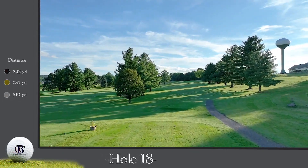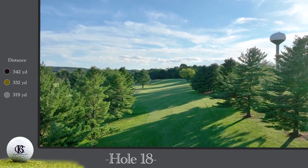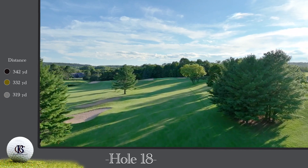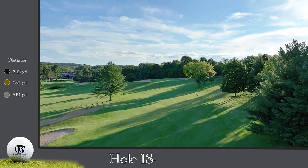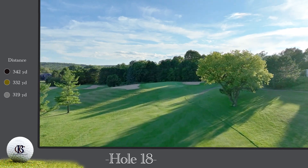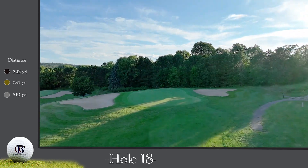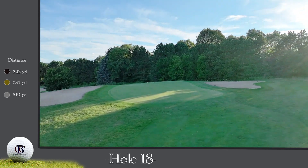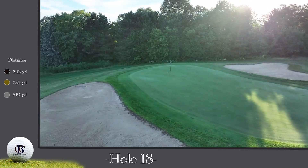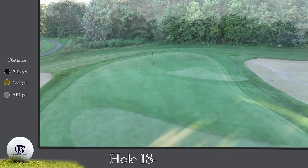The 18th hole is a 332-yard par four. The opportunity to finish your round with a birdie is always welcome after getting banged up on the 17th hole. Your tee shot will need to avoid the hidden fairway bunkers on the left side. A second shot which plays slightly uphill to a deep green will make club selection critical once again. This green slopes back to front, so be sure to leave yourself below the hole and make a solid stroke as you finish up a wonderful day on a wonderful golf course.